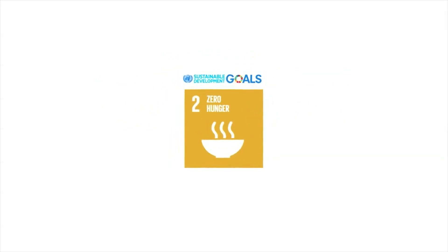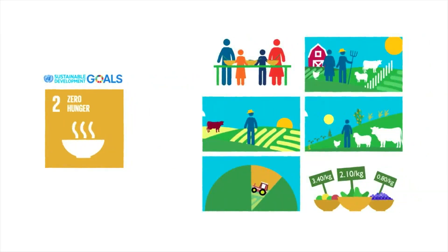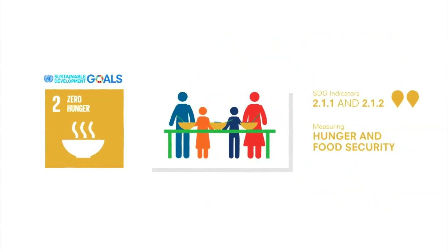Eradicating hunger and malnutrition and achieving sustainable agriculture is at the heart of FAO's work. Based on different methodologies and sources of data, these two complementary indicators measure people's access to food, promoting better targeted policy interventions with a greater impact on hunger eradication.